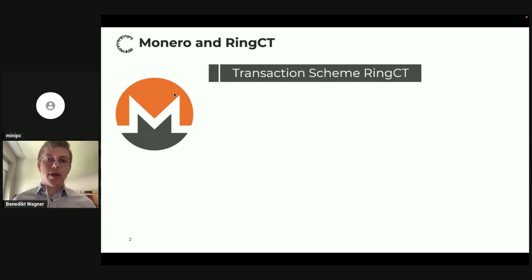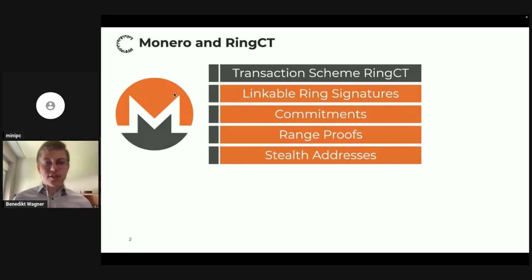Let me start with our motivation — why did we care about this problem? Monero is a privacy-focused cryptocurrency, and the thing that makes Monero special is the way transactions look. They follow a transaction scheme called RingCT, which specifies how you generate transactions, how transactions look, and how you verify them. We found that it's a unique composition of cryptographic building blocks, for example linkable ring signatures and range proofs. Our question was: is this really secure?